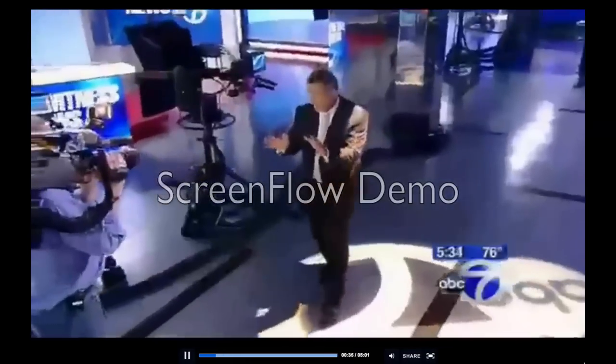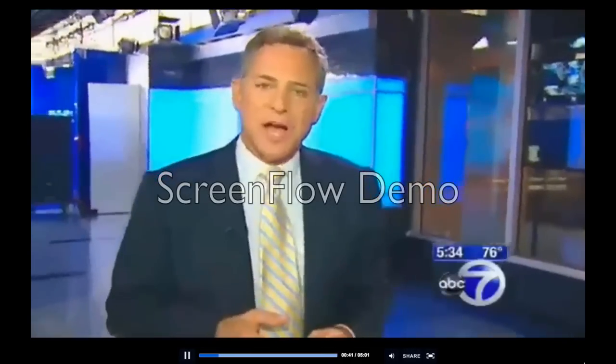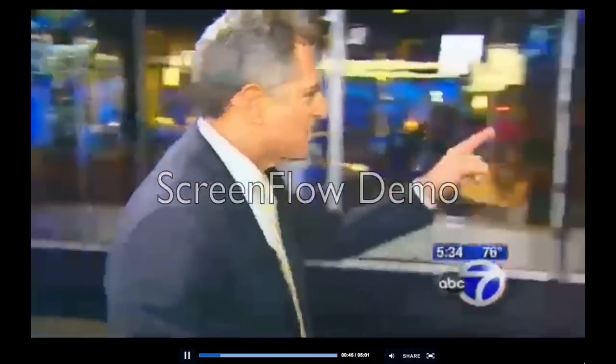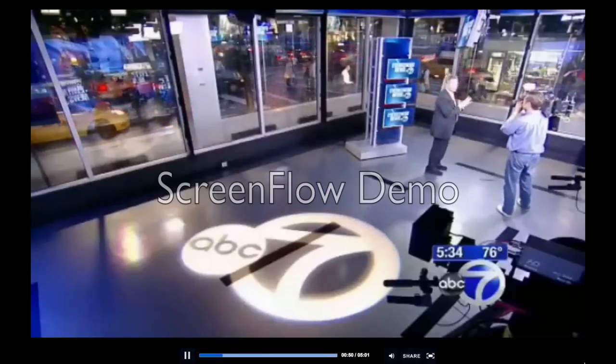Welcome, everyone, to our new home. This is our new studio. It's the same Eyewitness News, but we're bringing it to you in a state-of-the-art and very cool facility. I've asked some of my Eyewitness News colleagues to give you a behind-the-scenes tour, but let me first tell you where we are. This is the corner of 66th and Columbus, overlooking the vibrant and bustling Lincoln Center area.